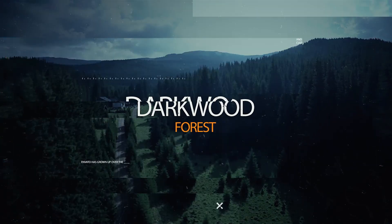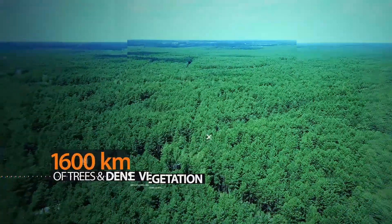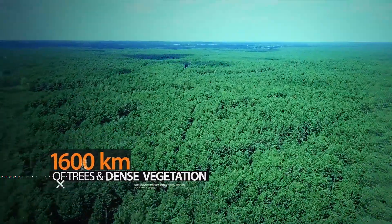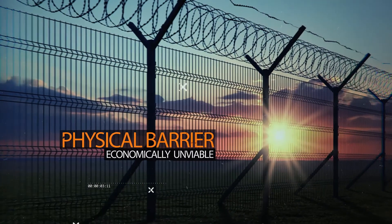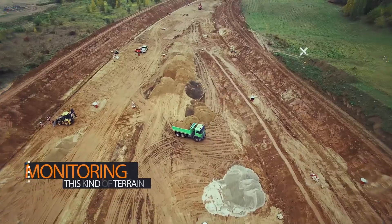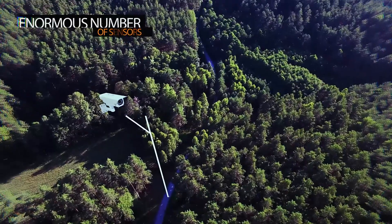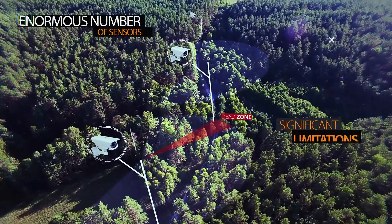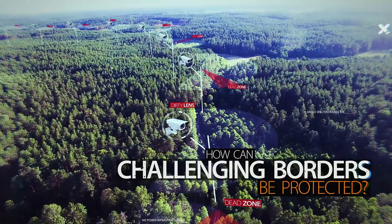The Darkwood Forest, a natural border between two countries — 1,600 kilometers of trees and dense vegetation, wildlife, trespassers and smugglers. Building a physical barrier would be economically unviable, ecologically harmful and inefficient. Monitoring this kind of terrain would require a huge investment in infrastructure and an enormous number of sensors with significant limitations. How can challenging borders like these be protected?